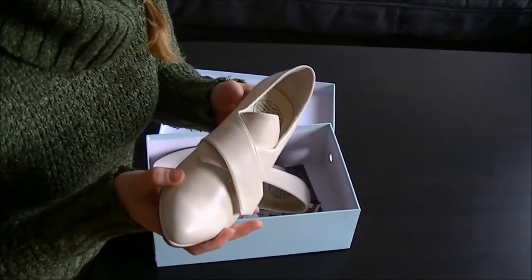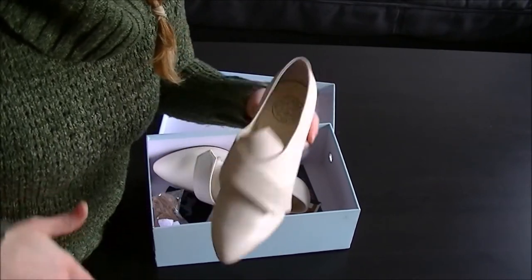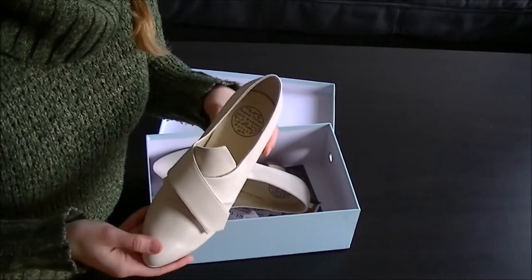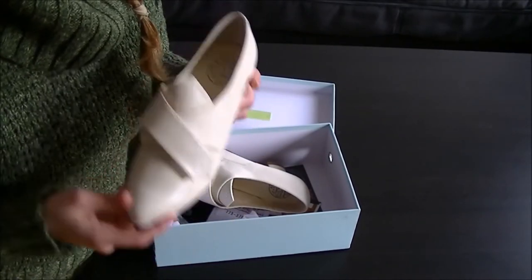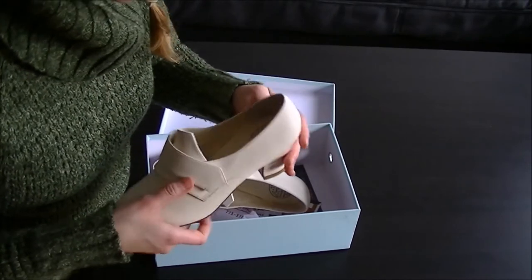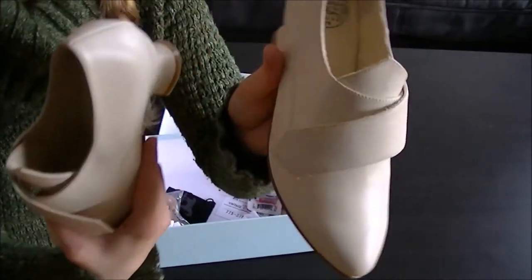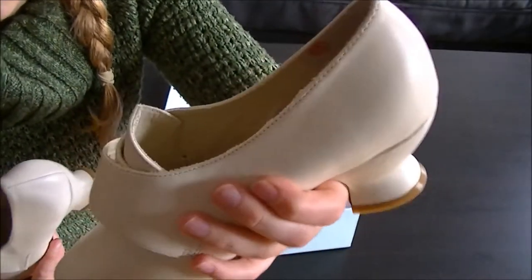When my toes get uncomfortable, I really don't like that. I start walking funny when my toes are being pinched into a point, and it actually damages my feet. I like that that's not the case with these shoes — I won't have to send them back. And there are some imperfections in the lining too, which I like.